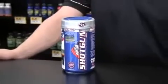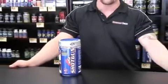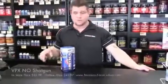Hi, my name is Chris Uhaas. I'm the manager of the Nutrition Zone Yorba Linda store and I'm here to talk to you about one of the more popular pre-workout formulas made by VPX called Enno Shotgun.